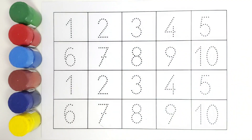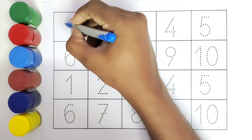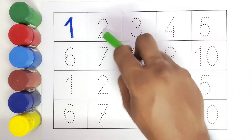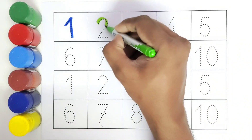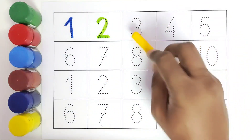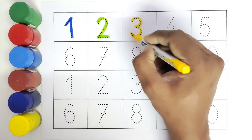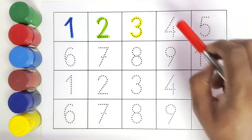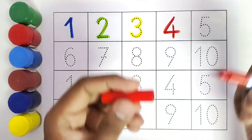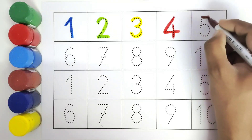Let us get started. We will color all the numbers. This is 1. Number two, this is three, number three, this is four, number four, this is five, number five.